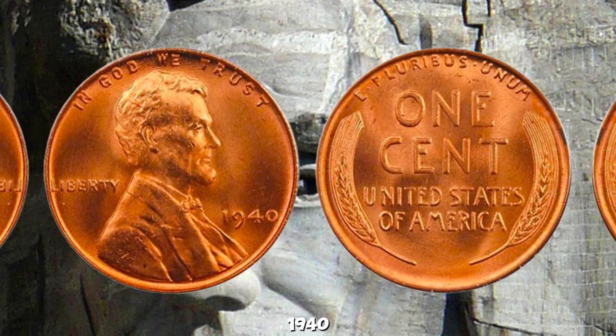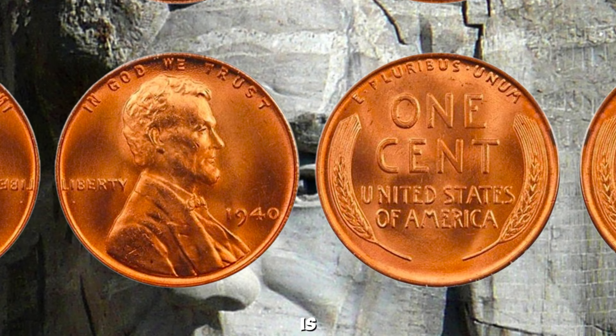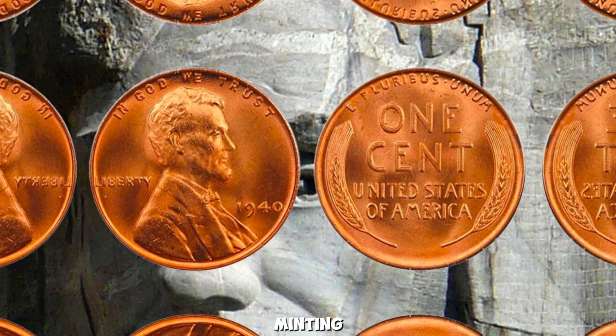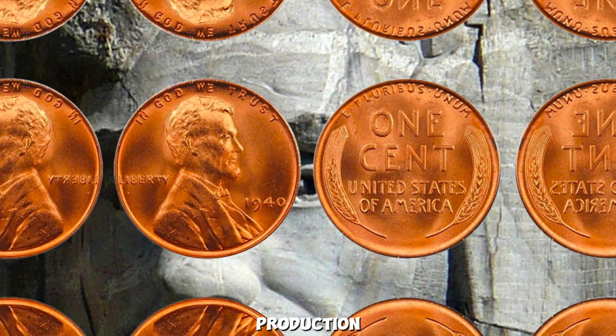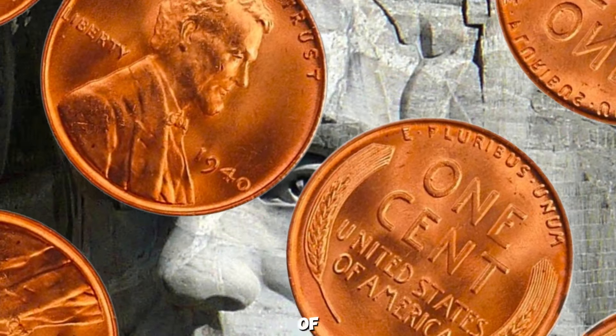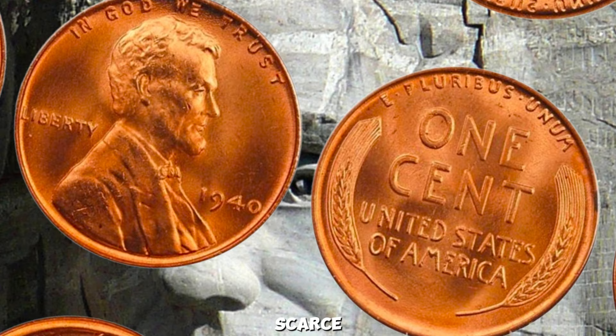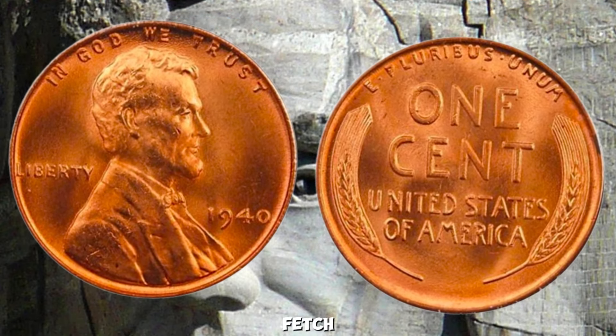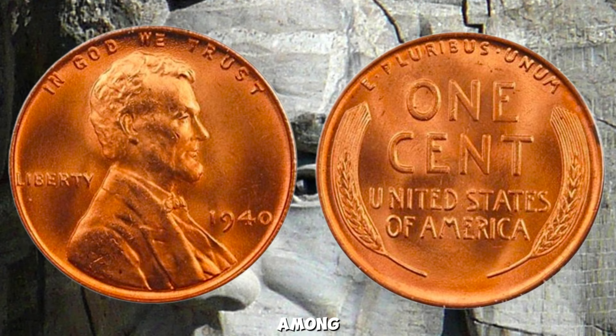What sets the 1940 Wheat Penny apart from others is its rarity. Due to various factors such as limited minting numbers, errors during production, or unique variations in the coin's design, certain specimens have become incredibly scarce. Among them, the ones in pristine condition can fetch astounding prices at auctions and among private collectors.